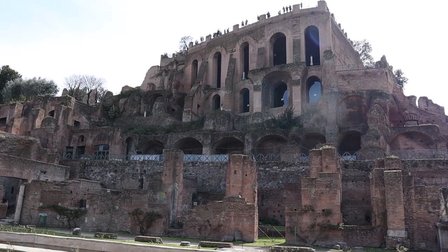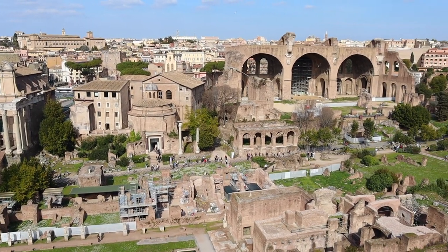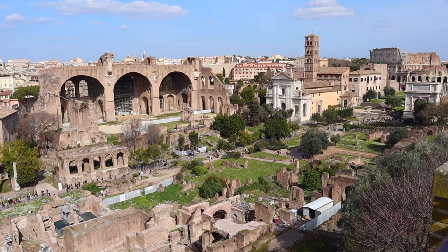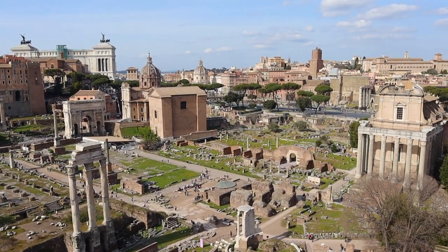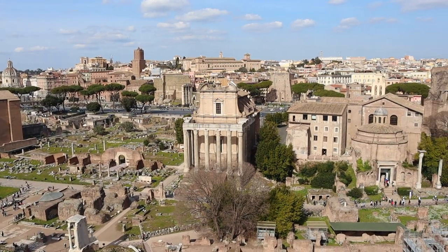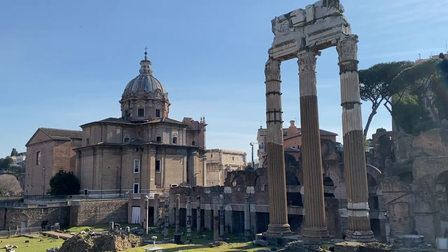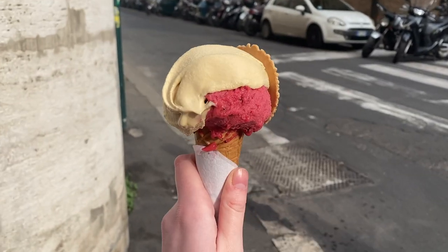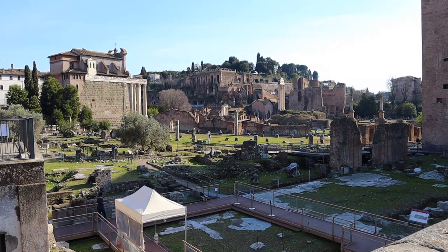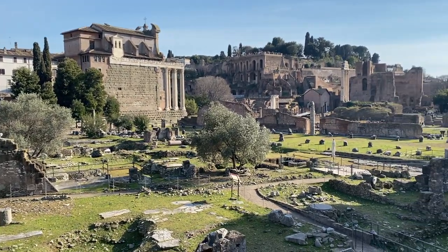After exploring the center of town, I went back up onto Palatine Hill for one last look at the ancient civilization. After a full day of exploring the ancient ruins, I was getting a little hungry, so I stopped on my way home for some gelato. The Roman Forum was still on my way back home, so I took in the views one last time.